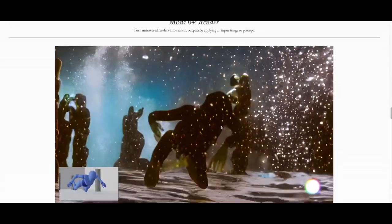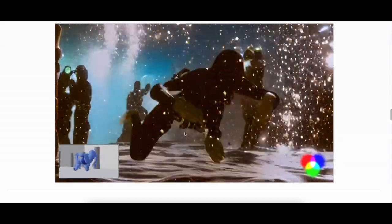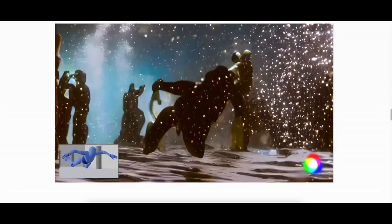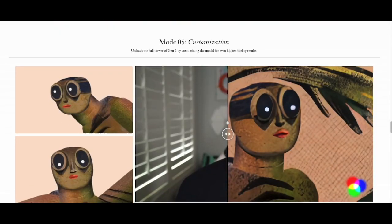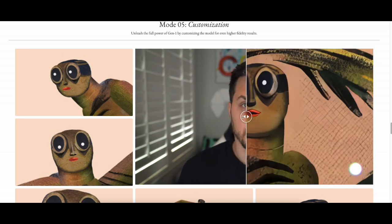And the render videos — you have a render video on the bottom left and the actual AI-generated video. Customizations: you can see it's the original video, customized.